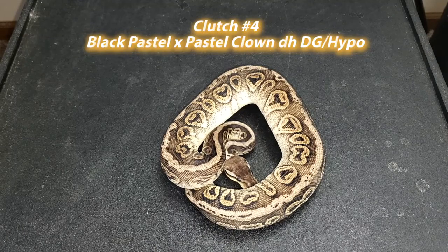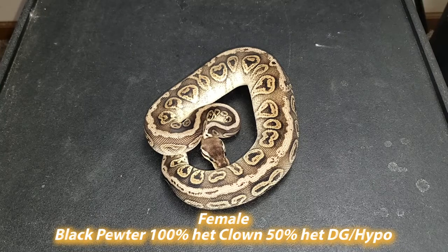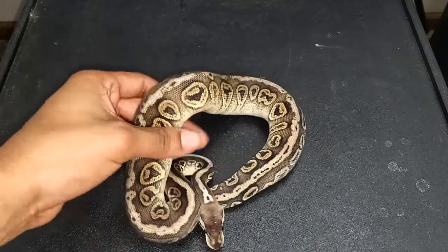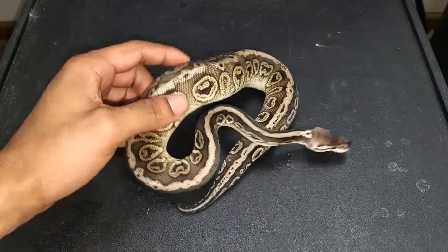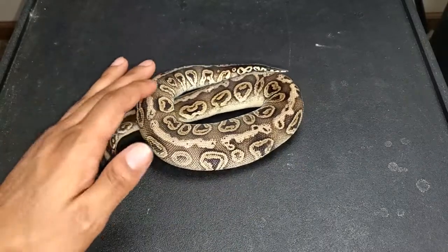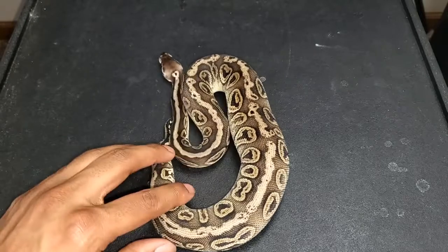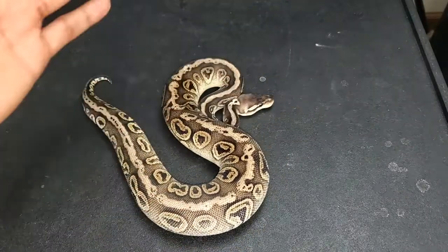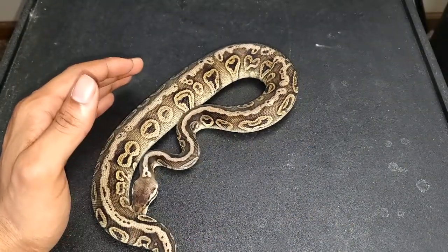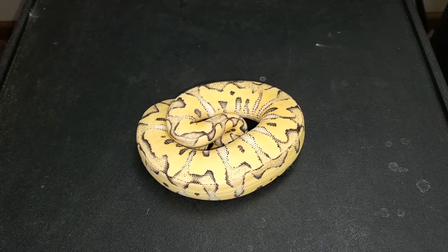Here's the holdback from clutch number four. The pairing was a black pastel female to a pastel clown 100% double het desert ghost hypo. This is a black pewter 100% het clown, 50% pos double het desert ghost hypo female. She's 100% het clown, and if she proves out hypo or DG — or both — that'll be even better. I definitely needed a black pewter het clown female in my collection. She has some pretty unique blushing along her spine, a beautiful clear belly.